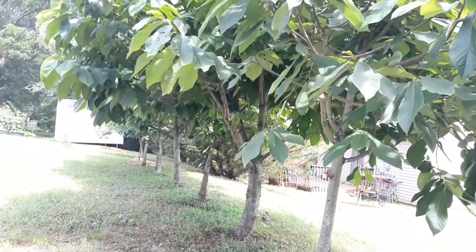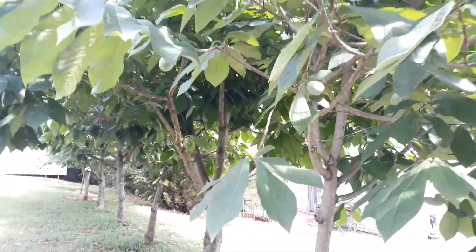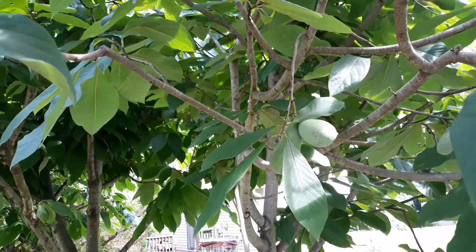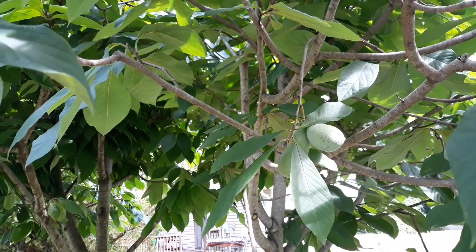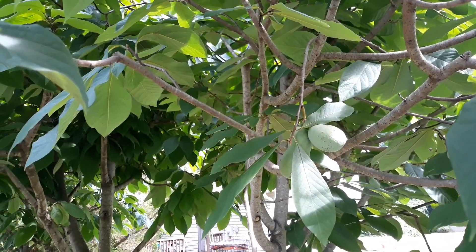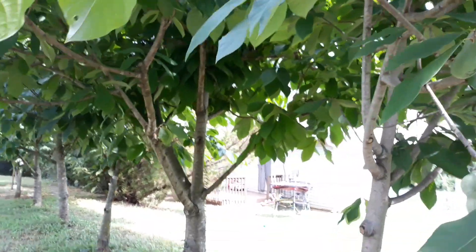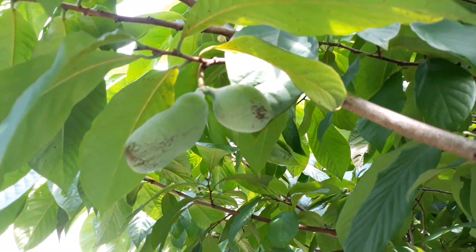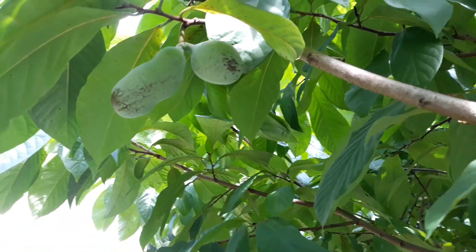I just came to let you know the pawpaw trees are doing just fine. You can see that they have pawpaws on them. Something that I did not do, that I have done in the past, is I did not spend a lot of time hand pollinating. And the reason why is because I have been getting far more pawpaws than I can ever eat.